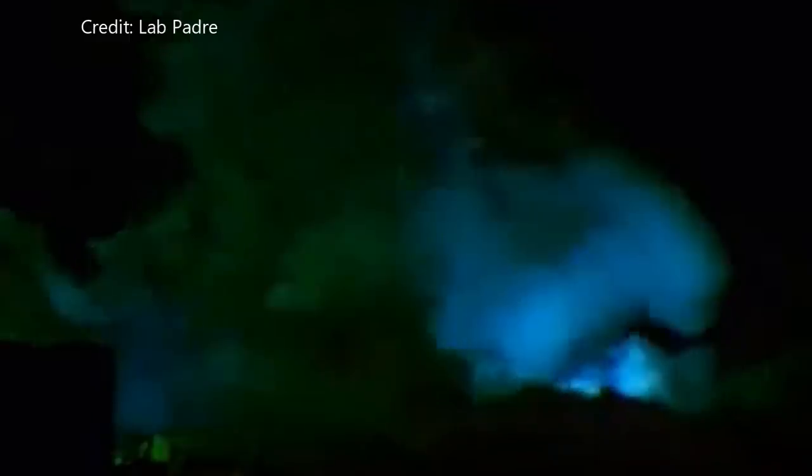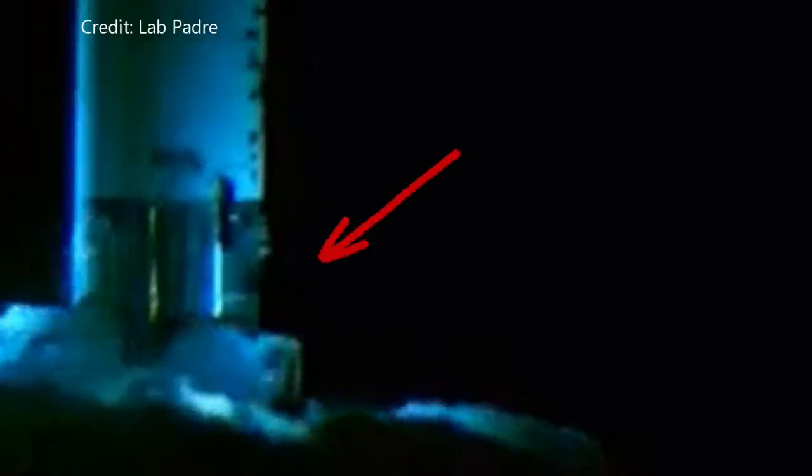By the looks of the frost on the outside of the vessel, it looks like it was in the process of being pressurized or was being held at a certain pressure. Normally, once a vessel is fully pressurized, they hold it for a certain length of time. This looks like the point of failure here.